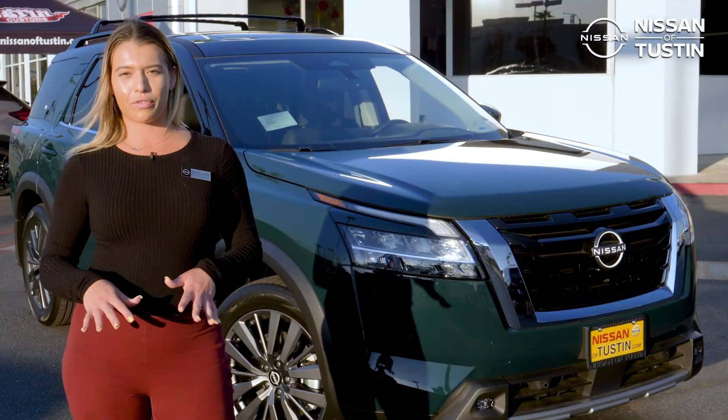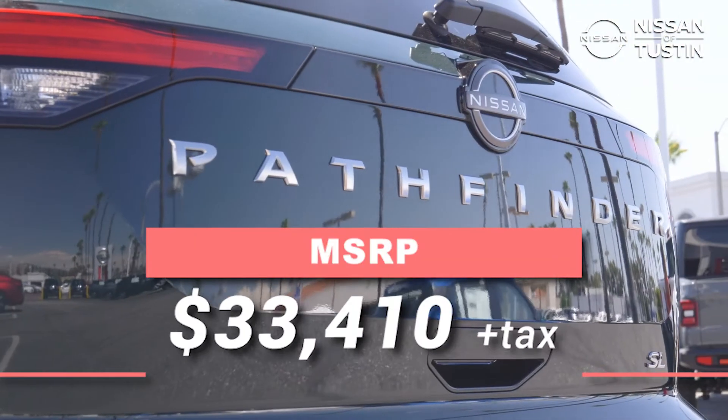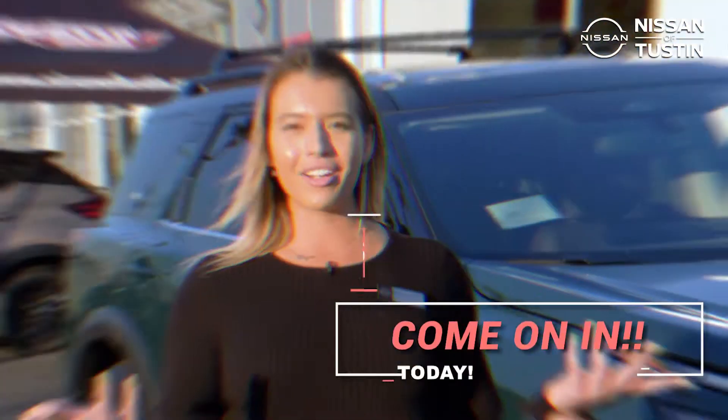So you'd think that all of these features and upgrades would be painful for the pocketbook, but the Pathfinder's starting MSRP is just over $33,000. So come on in and test drive one today!